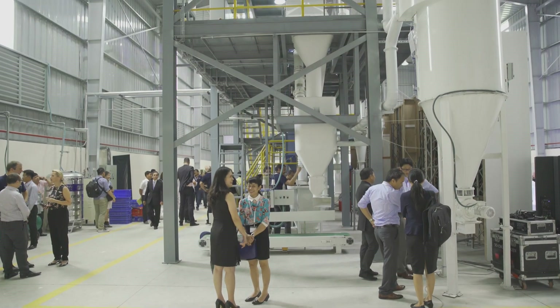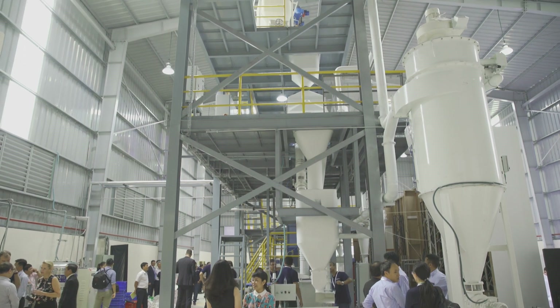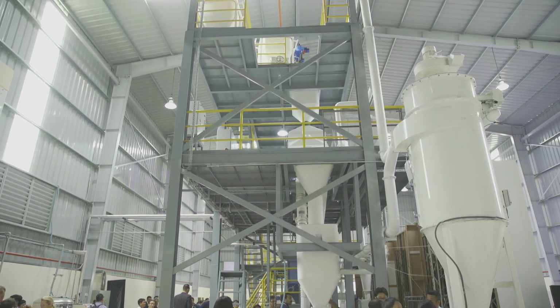Universities conducting research in animal husbandry need trial feed. Currently they try to get it from commercial feed mills, which are not optimized for trial feed production because they produce large volumes of low-cost feed. In trial feed production you need to focus on quality, flexibility, and accuracy of small batches.